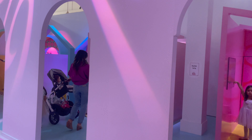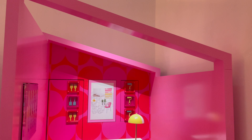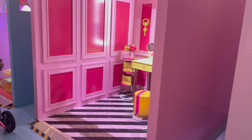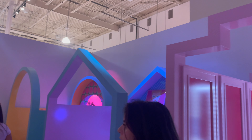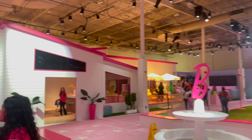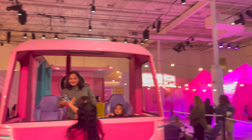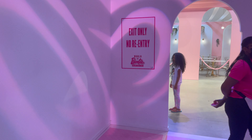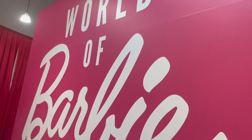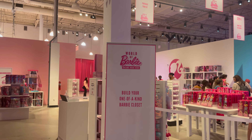The interior design booth could actually be a pretty good inspiration for your own Barbie room — so cute, it literally looks like a dollhouse! This is the whole Barbie experience. I really didn't want to leave, but I had to. When you exit the experience, there's a Barbie store.